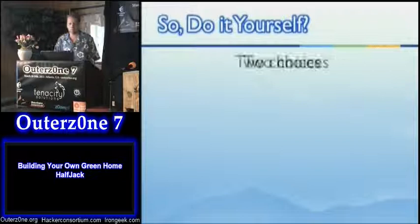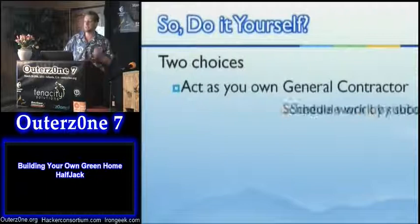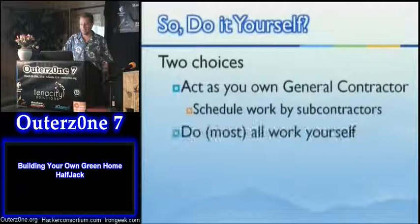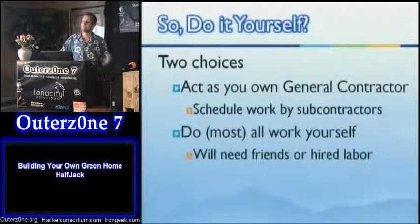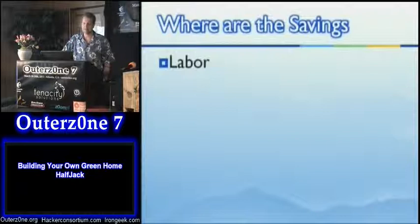We can look at two general choices — basically a spectrum. You can be your own general contractor: coordinate, schedule, pay, pick up after, and take care of problems generated by subcontractors — the people who pour the foundation, erect the shell, finish the floors, do plaster, electrical, HVAC. The other option is you do most or all of the work yourself. You generally can't do it all alone — you'll need friends or hired labor. Of course when you start paying labor you start reducing the money you're saving, and you'll probably have fewer friends when you finish after asking them to lift heavy things on their spare time.